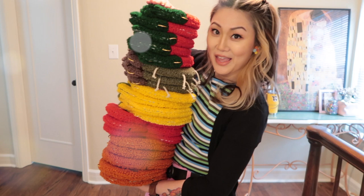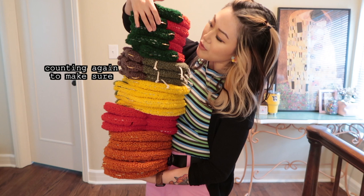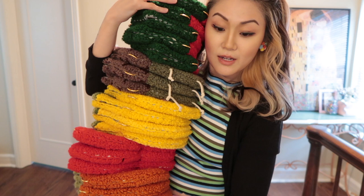Oh my goodness, look at this tower! It's so heavy. This doesn't look like a lot when it's just in one pile. 20 hand tufted bags — I did it! I'm so happy. The next step is attaching the bag straps and then we're going to get to packing today. We can do this!